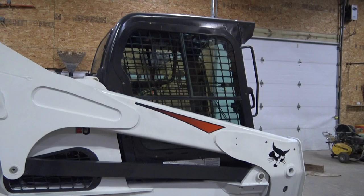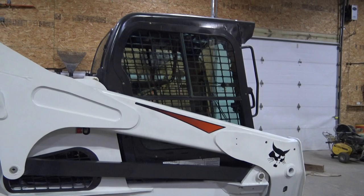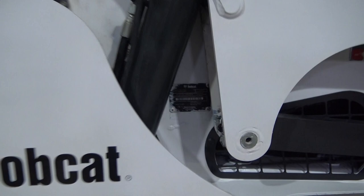The cab is nice. This machine has not been rolled over or knocked around or anything like that — it's been kept in really nice shape. Here's the build tag and the serial number right there: ASW T11834 T870, 2016 model year.